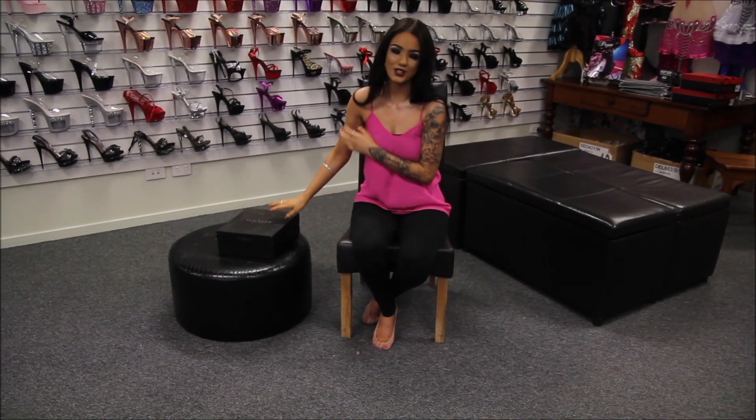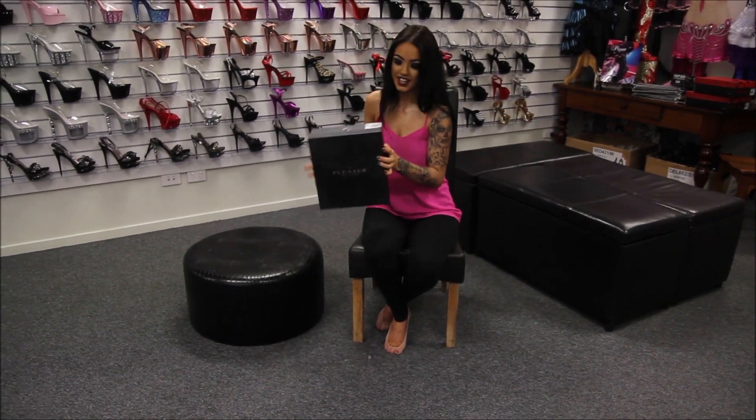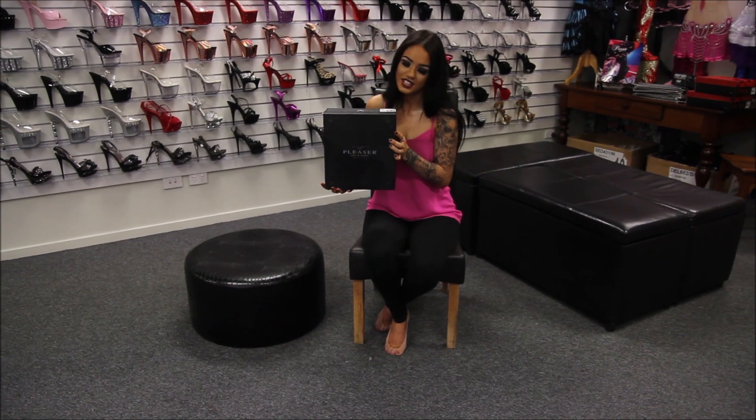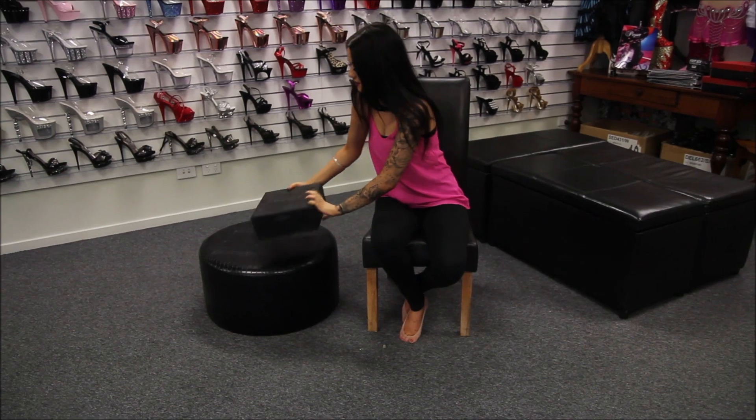Hi, I'm Rose and I'm back at Shoes of Hollywood today doing another shoe review. Today we've got the Pleaser Day and Night Prestige shoes, and they are in white suede real leather — white suede — but we'll have a look anyway.